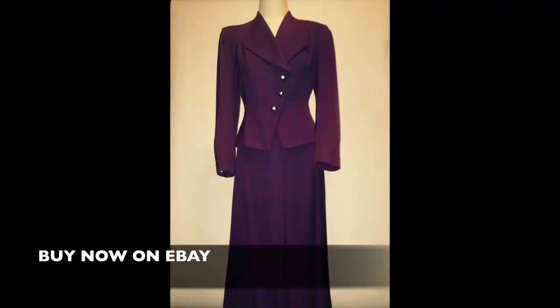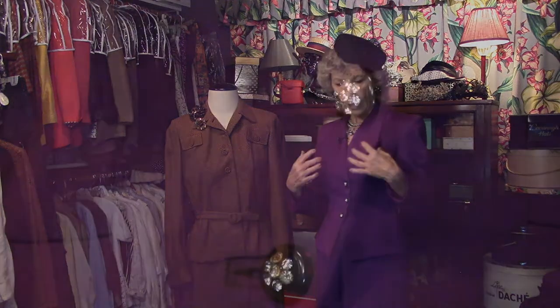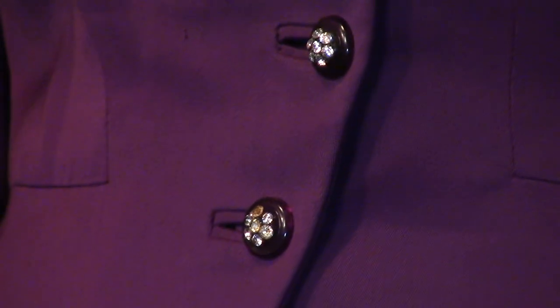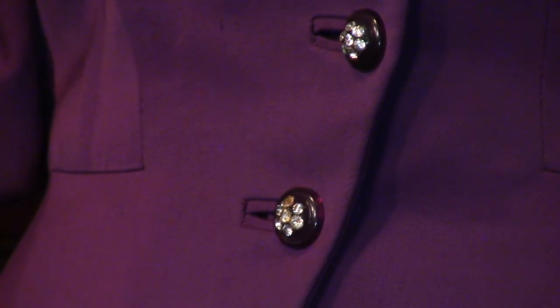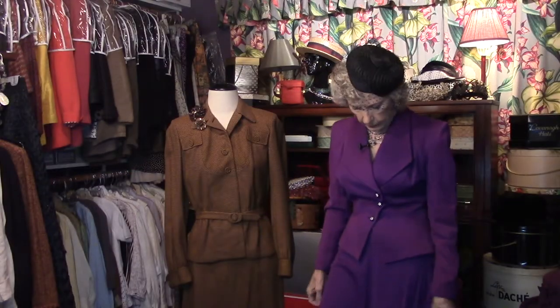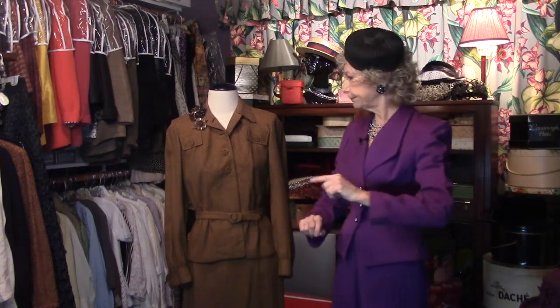We're looking good in a gabardine suit. Gabardine is a wonderful fabric — it lies perfectly, it drapes so well, it packs beautifully, and it was very popular in the 40s. Love this detail here: it's a fuller collar and the little buttons are very simple but elegant. They give you a clue that it's a formal suit, with the rhinestones. Great simple skirt, turn-back cuffs. Love this suit!